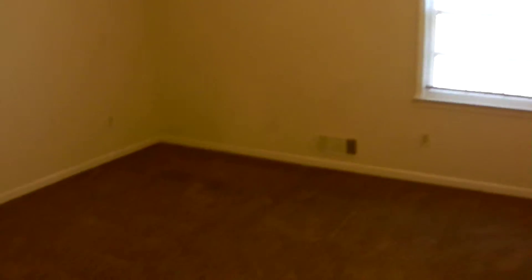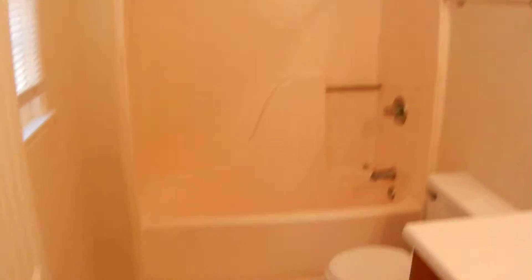Here's bedroom number three — the master bedroom. It's got a vaulted ceiling, ceiling fan, and a big walk-in closet. Tile floors in this master bathroom and new paint. Full bathrooms.